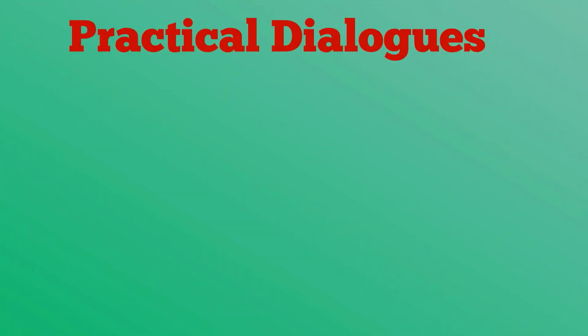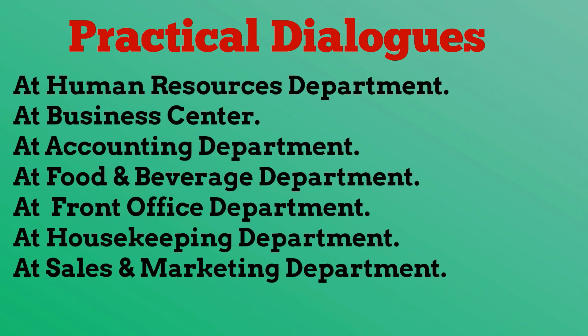We will see plenty of real life dialogues in this guide. For example: At the Human Resources Department, At the Business Center, At the Accounting Department, At the Food and Beverage Department, At the Front Office Department, At the Housekeeping Department, and At the Sales and Marketing Department.